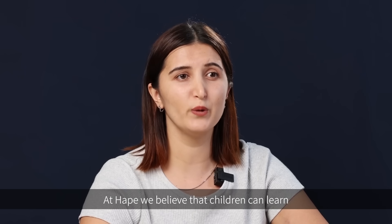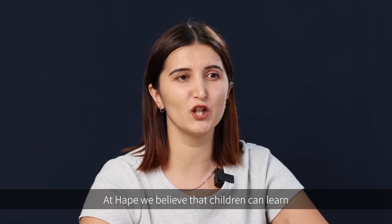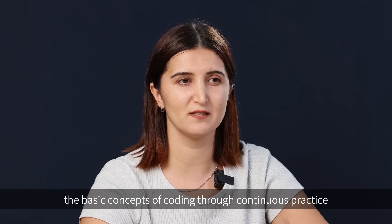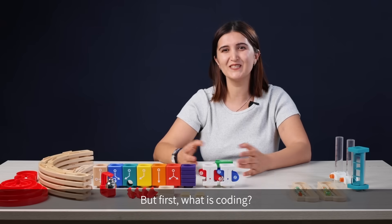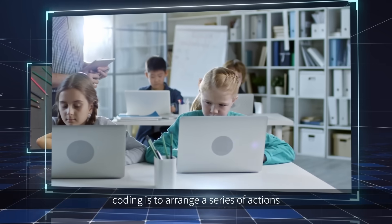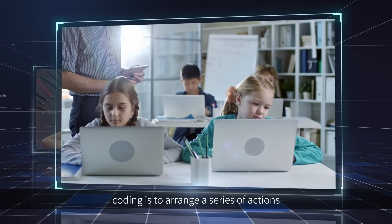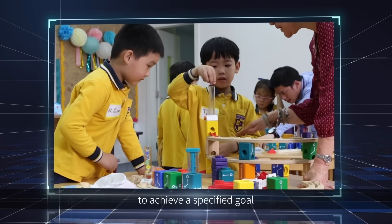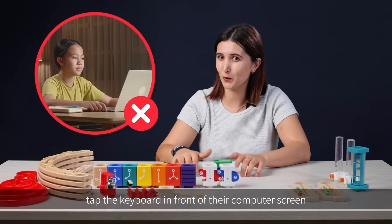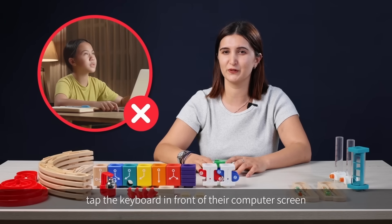At Hapei, we believe that children can learn the basic concepts of coding through continuous practice. But first, what is coding? To put it simply, for young children, coding is to arrange a series of actions or content in a certain order to achieve a specific goal. It is not about having them tap the keyboard in front of their computer screen.